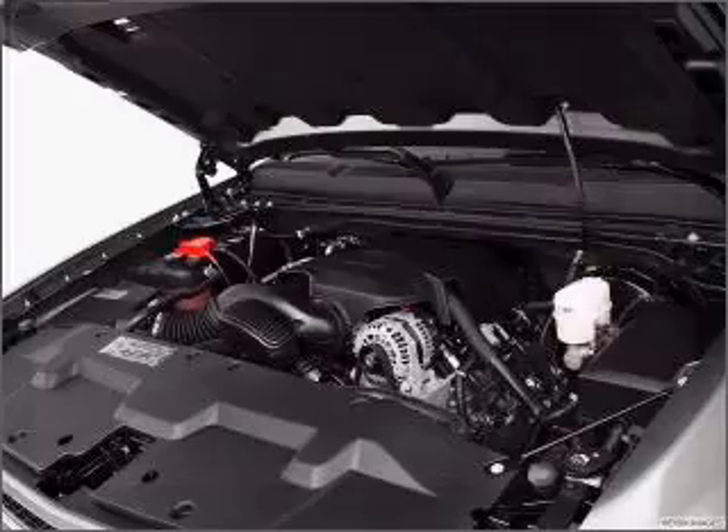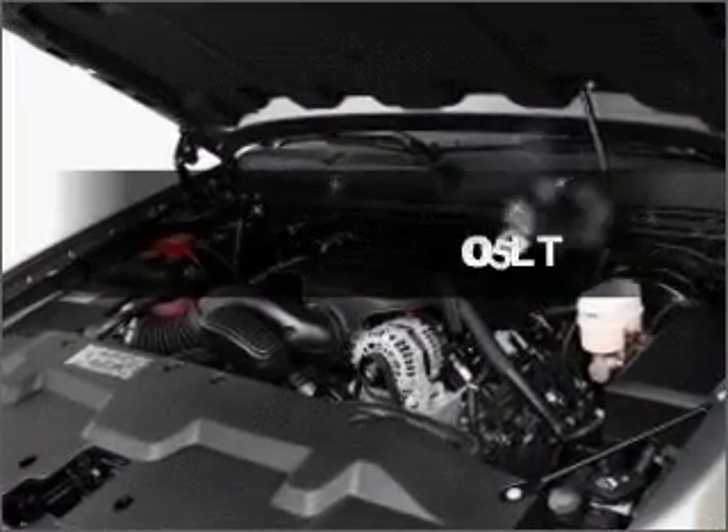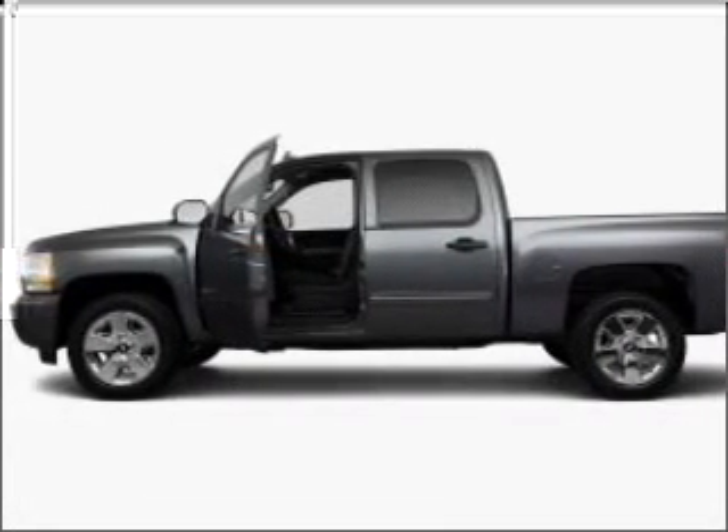Worry-free shopping at Bankston.com. Bank on Bankston to save you money. Presenting the 2011 Chevrolet Silverado 1500. Travel the roads in style and comfort in this great vehicle.